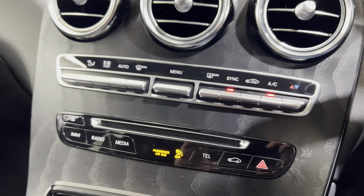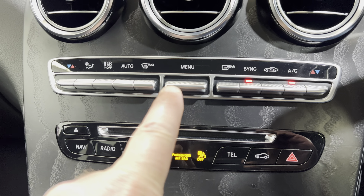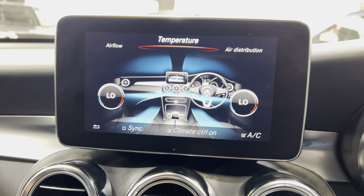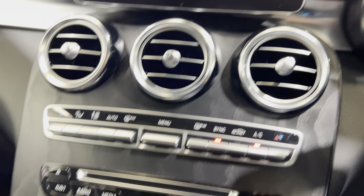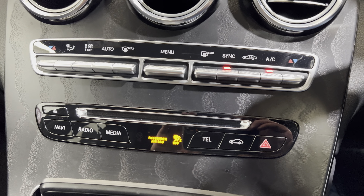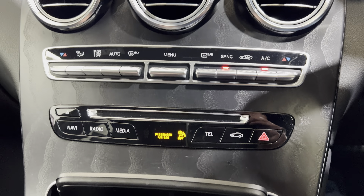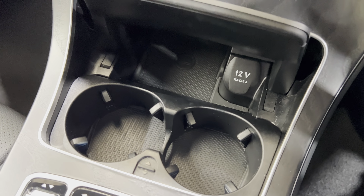You can synchronise the climate control from here. Pulling this button down brings up the climate. Press the synchronise button and you can flip to two different temperatures for either side of the car. Fan speeds are over here, and you've got functional buttons to change things along with temperature controls on either side.